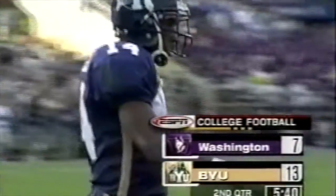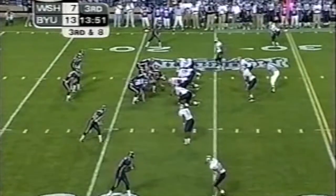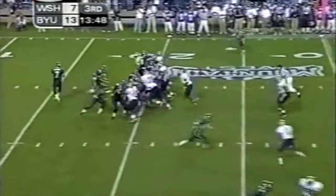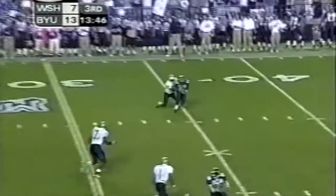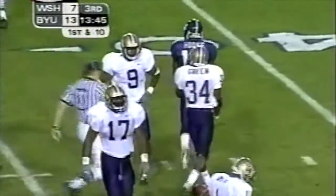You see the ESPN first and ten line — that's where BYU must go to keep the drive alive. Wentz in the corner — beat the blitz with Margin Hooks to the 36. 14 yards, the chains move.